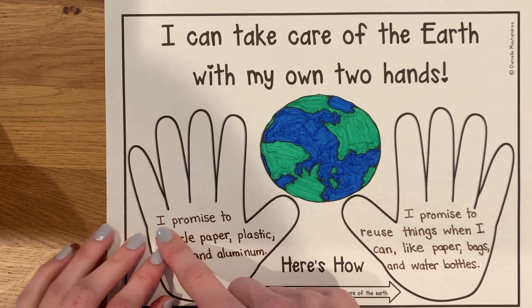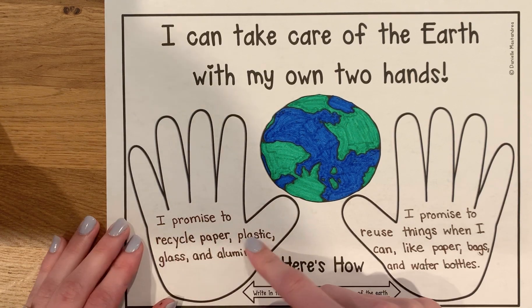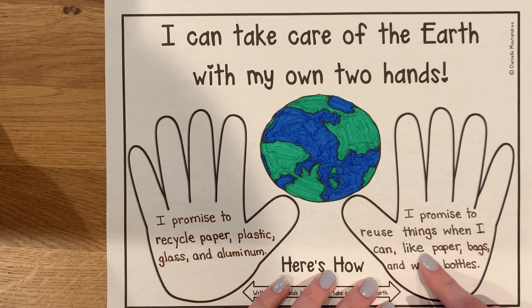The first thing says, 'I promise to recycle paper, plastic, glass, and aluminum.' And the next one says, 'I promise to reuse things when I can, like paper, bags, and water bottles.'